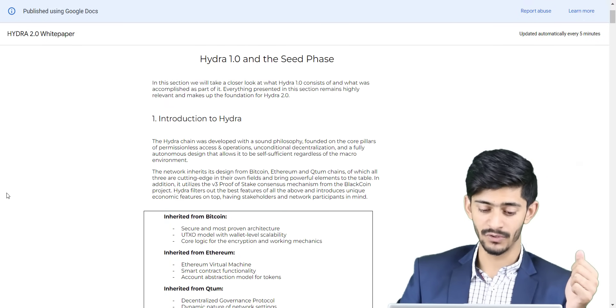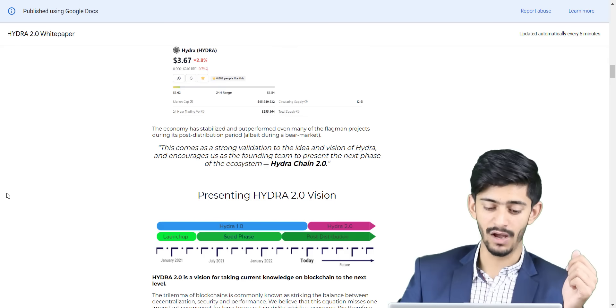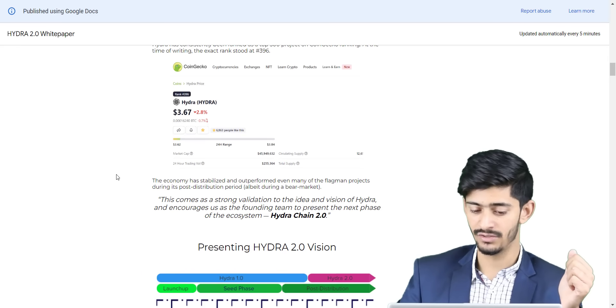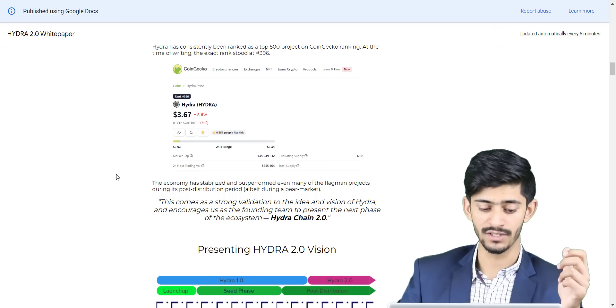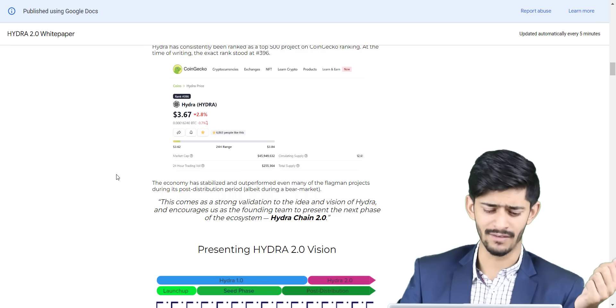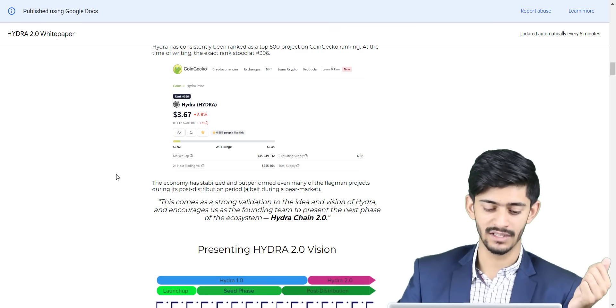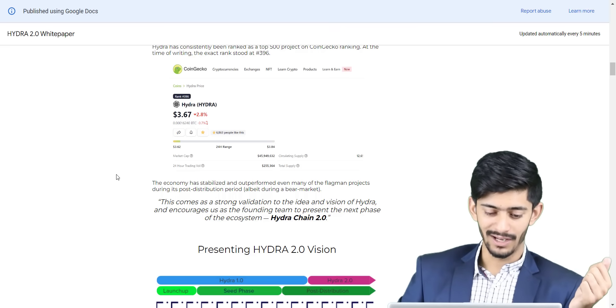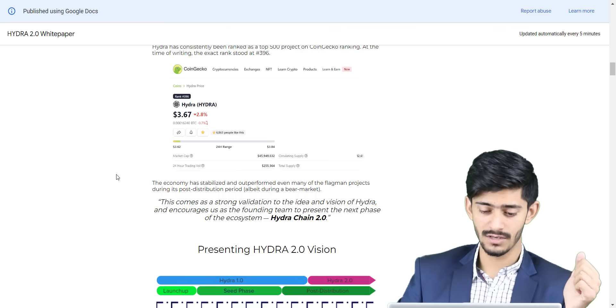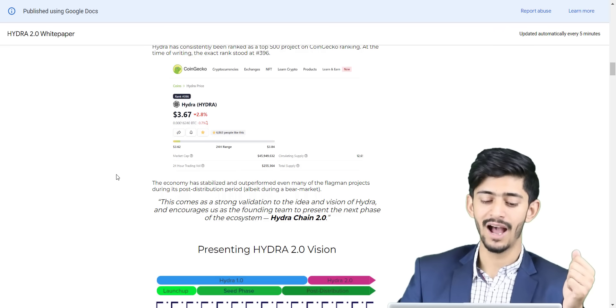Make sure to check out their white paper to know more about the project. In the past, Hydra has consistently been ranked as a top 500 project on CoinGecko and the price was around $3.67. Obviously the price is not that high now as the market is down. Right now you have a chance to buy the tokens, stake them, earn more Hydra, and once the market recovers you will definitely see a higher price and be in more profit.